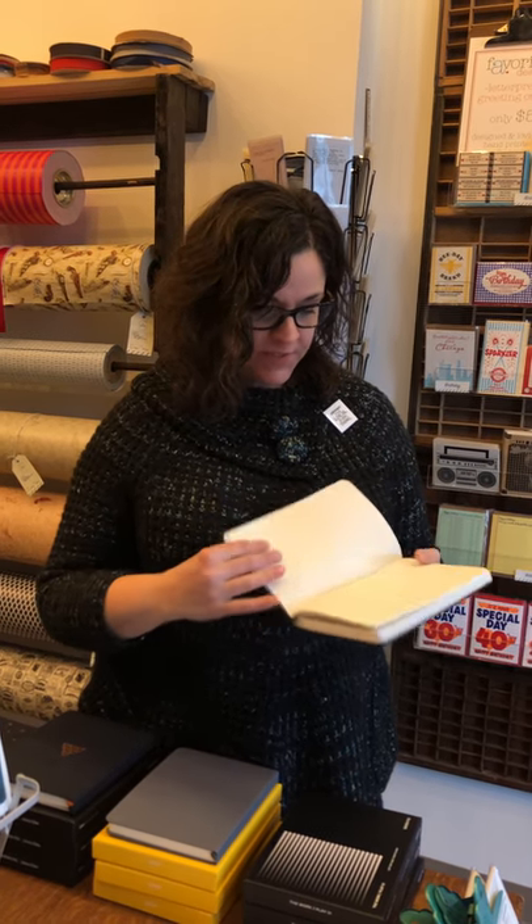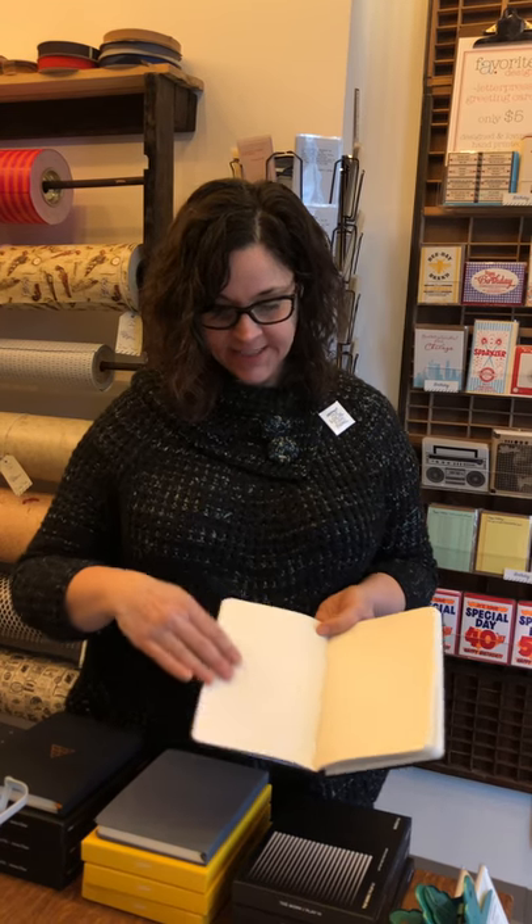So what that means is you open up a spread — half of it is dotted for you to take notes, and the other half is a sketchbook. Work and play. Stop on by. Limited edition right here.